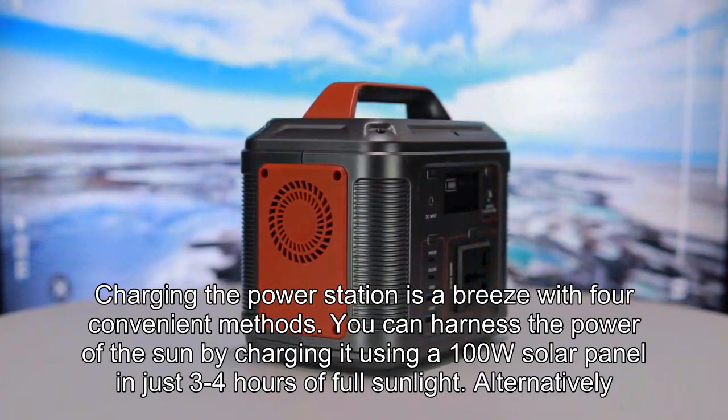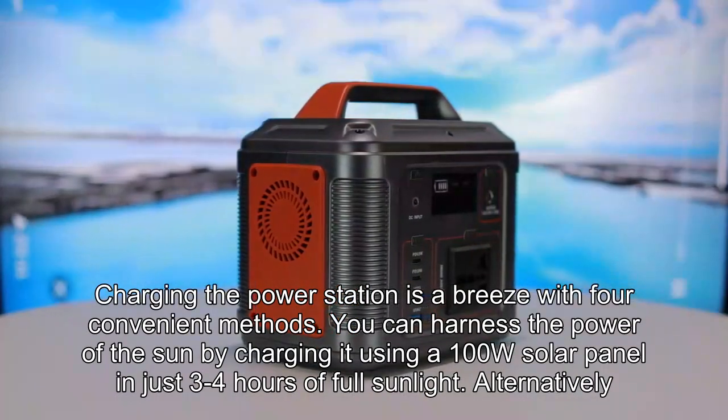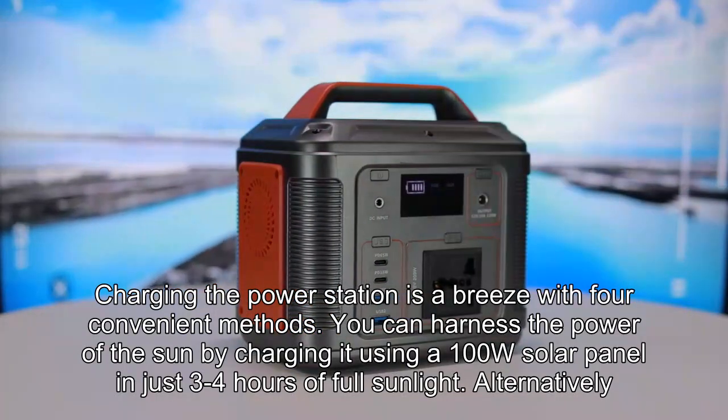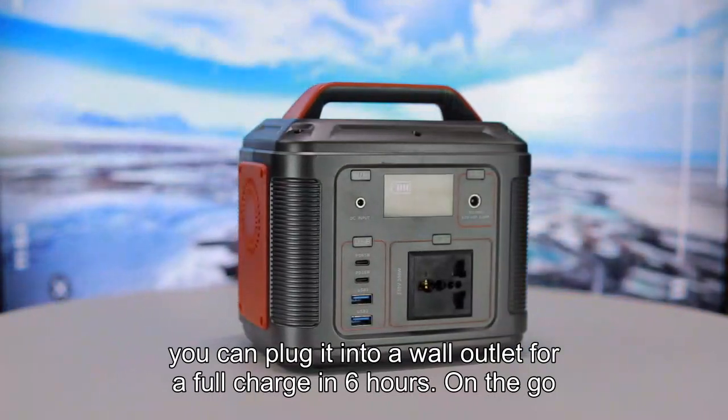Charging the power station is a breeze with four convenient methods. You can harness the power of the sun by charging it using a 100W solar panel in just 3-4 hours of full sunlight. Alternatively, you can plug it into a wall outlet for a full charge in 6 hours.